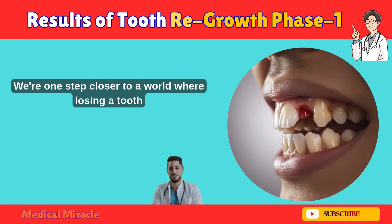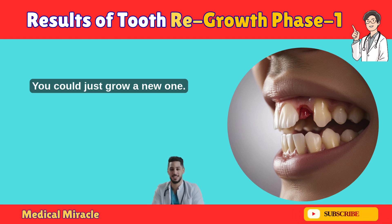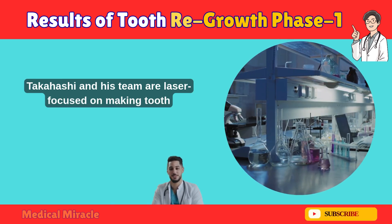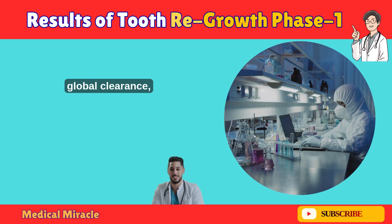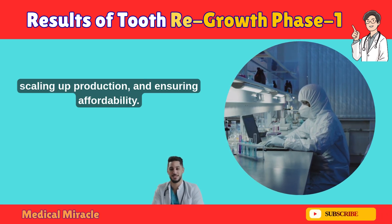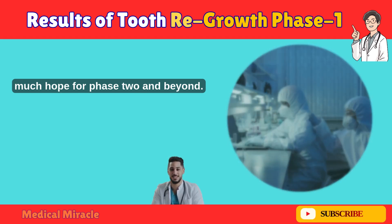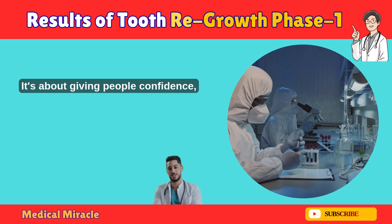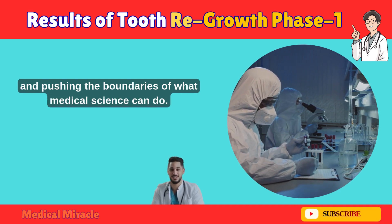We're one step closer to a world where losing a tooth doesn't mean getting an implant or dentures — you could just grow a new one. Dr. Takahashi and his team are laser-focused on making tooth regeneration a reality for everyone. They're working on global clearance, scaling up production, and ensuring affordability. This isn't just about teeth; it's about hope, giving people confidence, improving their quality of life, and pushing the boundaries of what medical science can do.